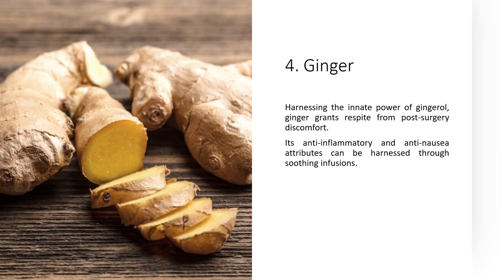4. Ginger — harnessing the innate power of gingerol, ginger grants respite from post-surgery discomfort. Its anti-inflammatory and anti-nausea attributes can be harnessed through soothing infusions.